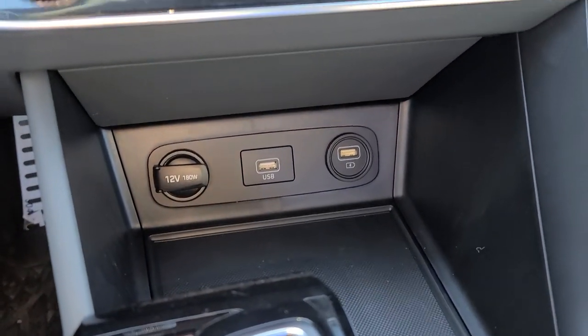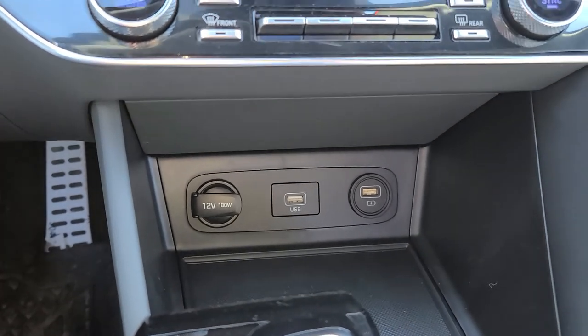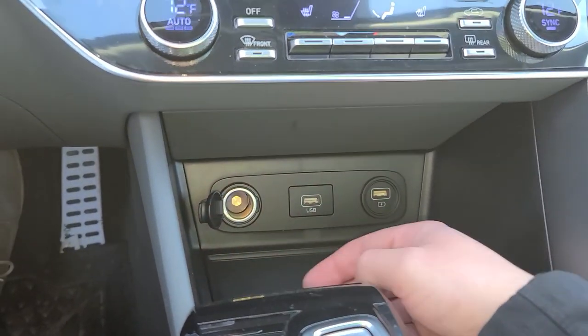You've got Apple CarPlay and Android Auto all in here. You've got your charging ports as well, including a 12 volt port.